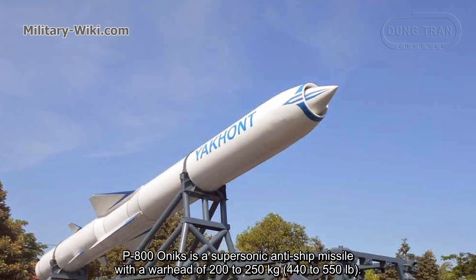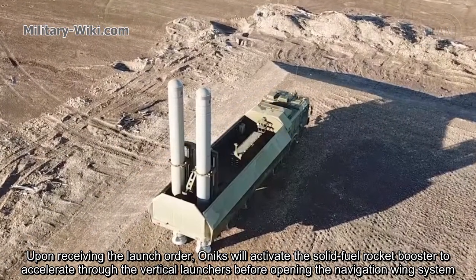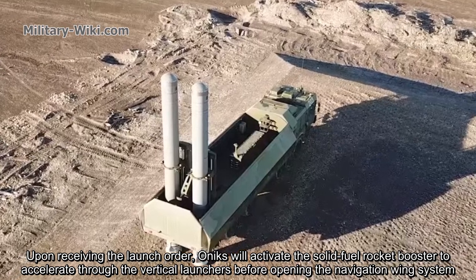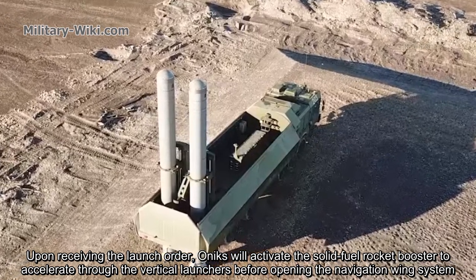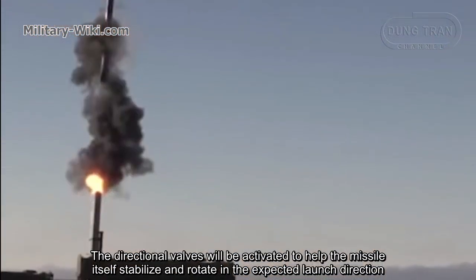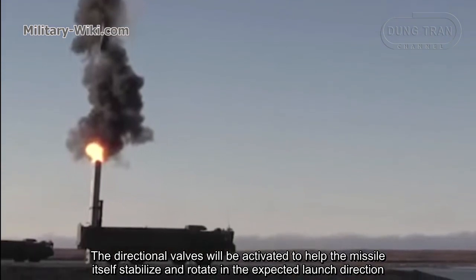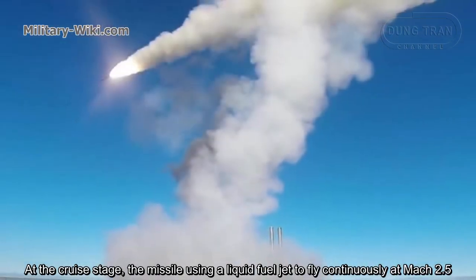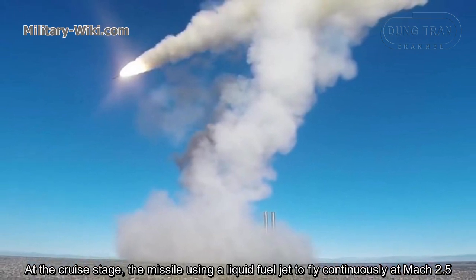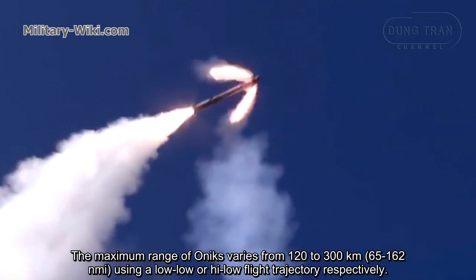With a warhead of 200 to 250 kilograms, upon receiving the launch order, Onyx will activate its solid fuel rocket booster to accelerate through the vertical launcher before opening the navigation wing system. The directional advance will be activated to help the missile stabilize and rotate in the expected flight direction. At the cruise stage, the missile uses a liquid fuel jet engine to fly continuously at Mach 2.5.